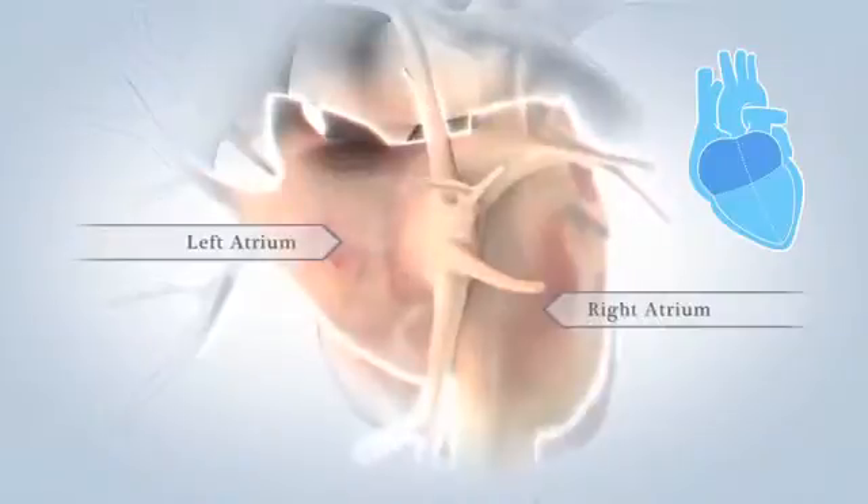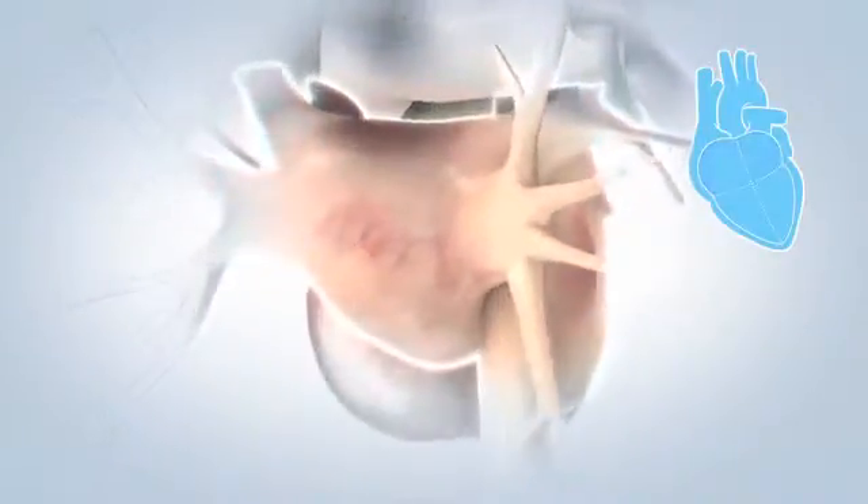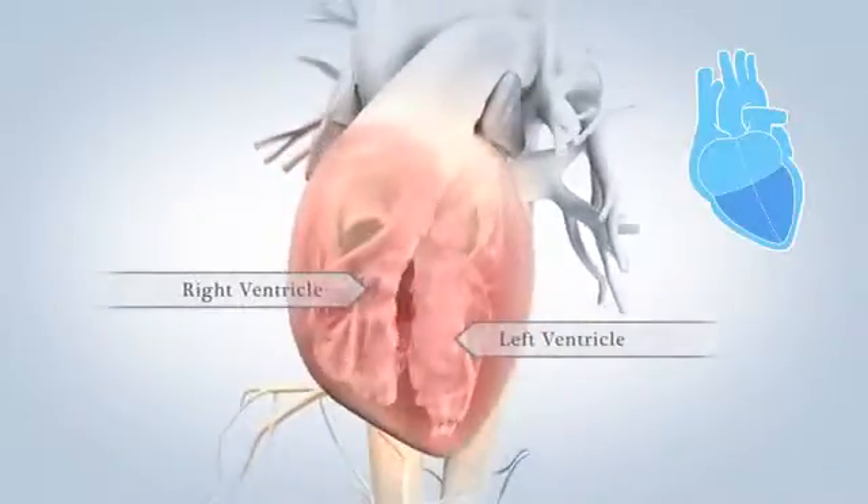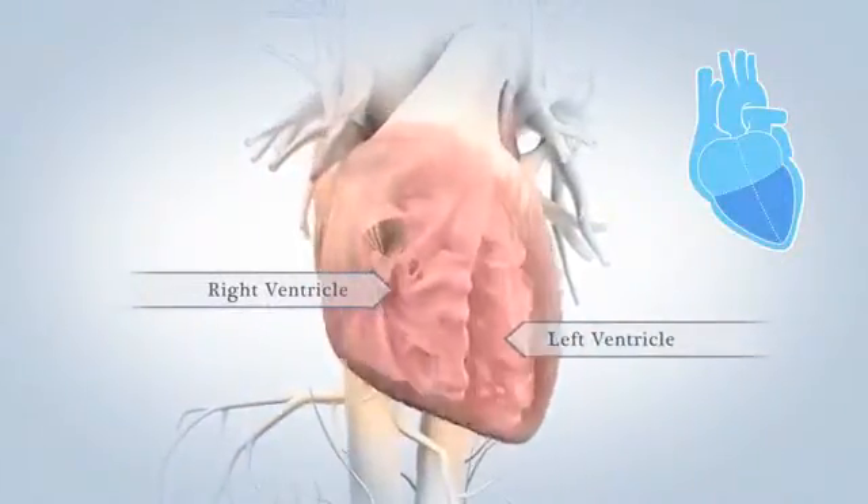The heart has four chambers: two upper chambers called the left and right atria, and two lower chambers called the left and right ventricles, and they contract in a steady rhythm known as your heartbeat.